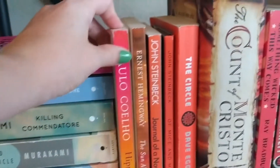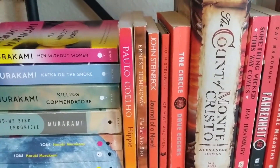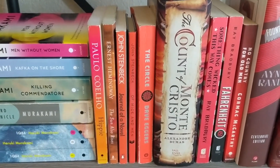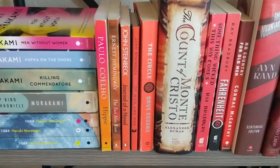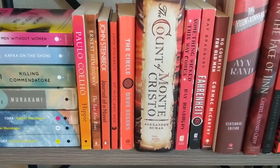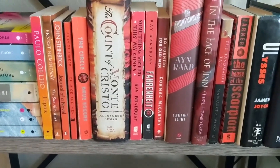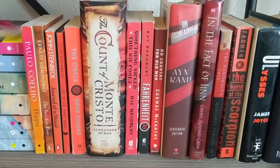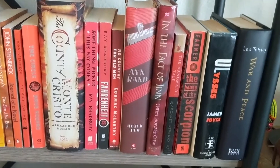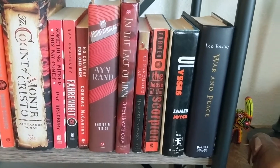This is Paulo Coelho's book Hippie — not really classic but I loved it and it's pretty so it goes here in the orange section. We have Ernest Hemingway's The Sun Also Rises, John Steinbeck's Journey of a Novel — basically a journal he wrote every day while writing East of Eden. Then Of Mice and Men, The Circle, Count of Monte Cristo, Something Wicked This Way Comes and Fahrenheit 451 by Ray Bradbury, No Country for Old Men by Cormac McCarthy, and The Fountainhead by Ayn Rand.